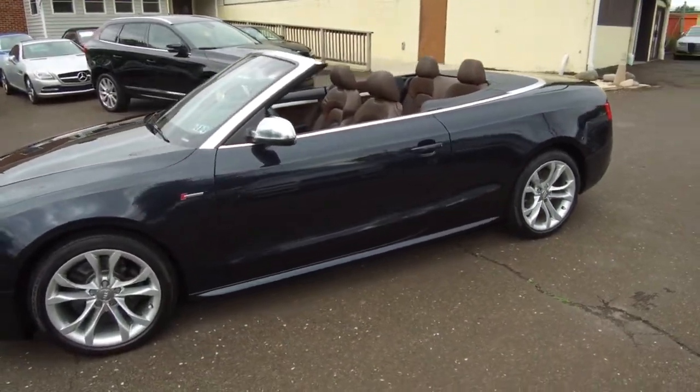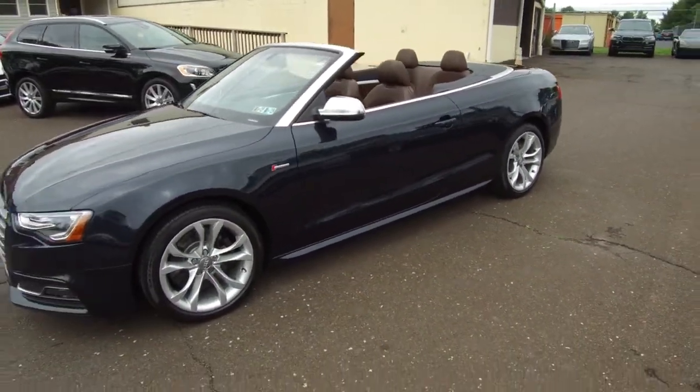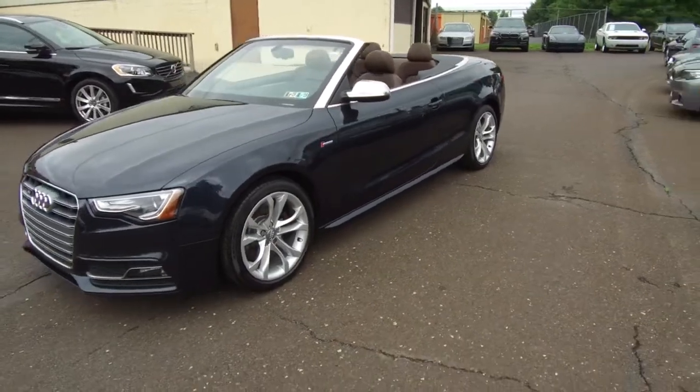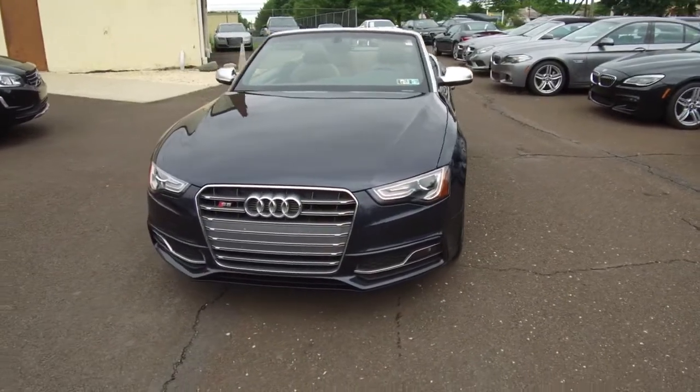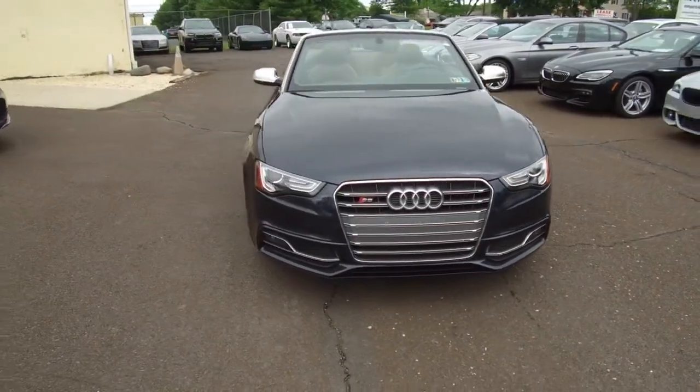It's a 2015 with only 34,000 original miles on it, and you can see the condition is excellent — really nice, clean, well-cared-for car. Smells nice inside, just inspected, really nice clean car.